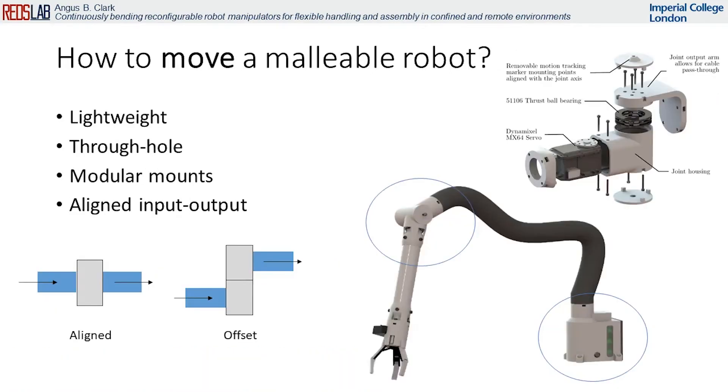I also present the design of robot joints for malleable robots along with their calibration and their control.